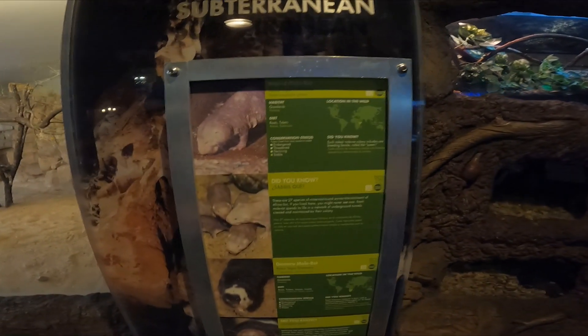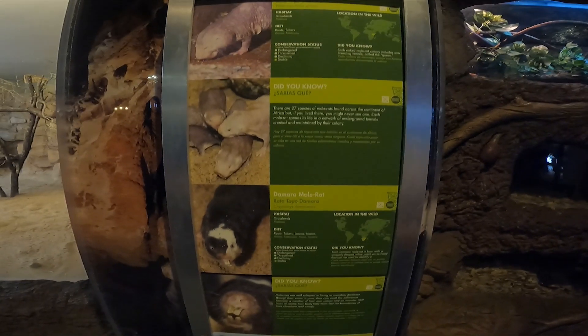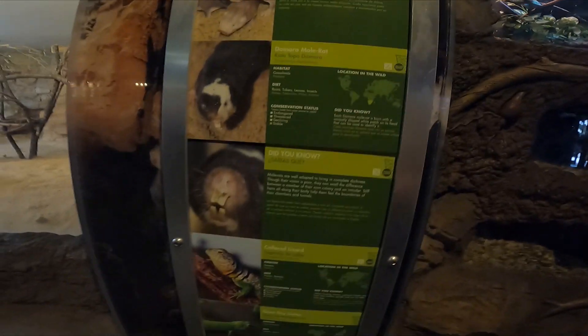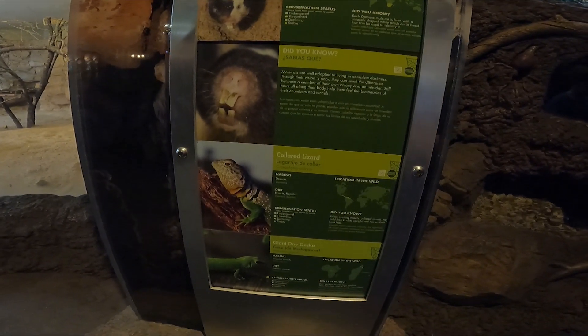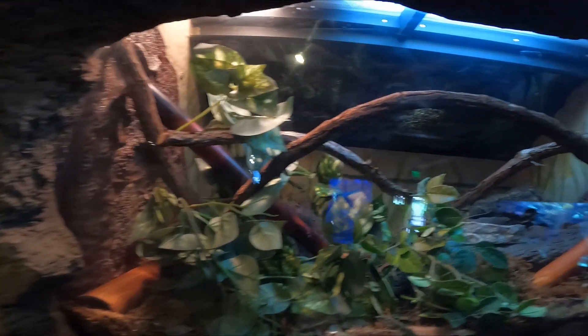Over in here we have naked mole rats, the Mara mole rat, and a collared lizard, and a giant day gecko. I see a couple — there's one, and there. There's baby ones here. Yep, that's the naked mole rats there. Aw, they're cute.